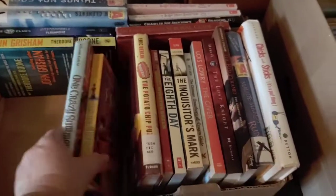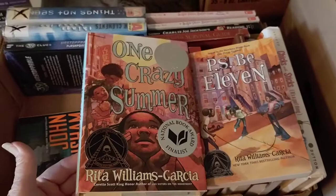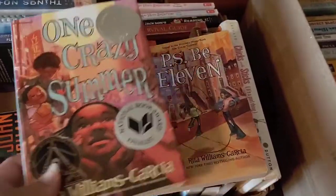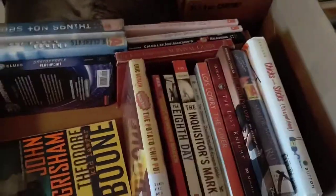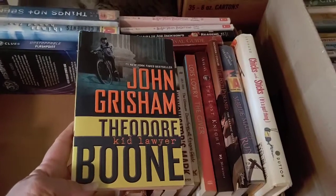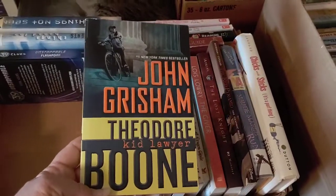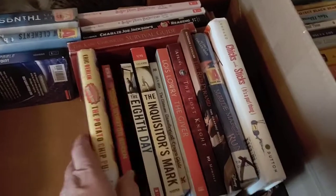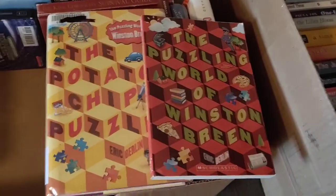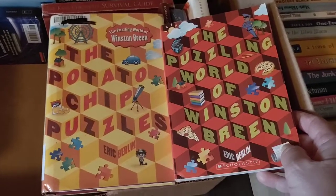One Crazy Summer by Rita Williams-Garcia — P.S. Be Eleven is book two, and the third is Gone Crazy in Alabama, which I don't own but would if I ever run across it because it's really, really good. This is a series I've been working on — I think I've read the first four — Theodore Boone: Kid Lawyer by John Grisham. I'm not really collecting them, but I keep the first one around to remind myself that I still need to read more.